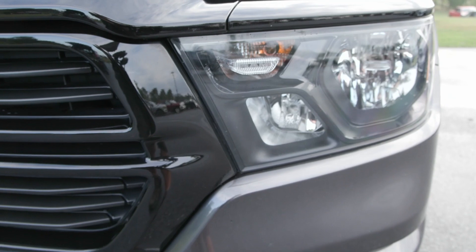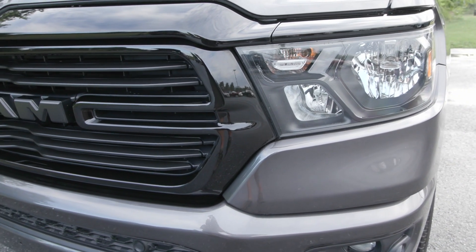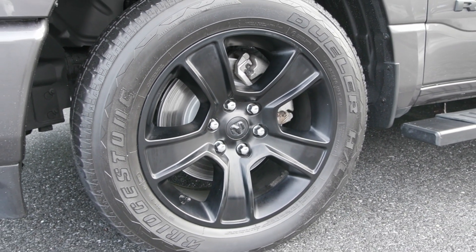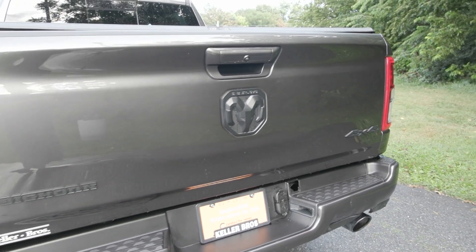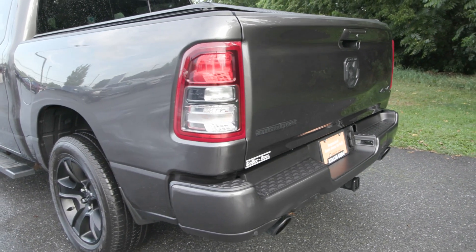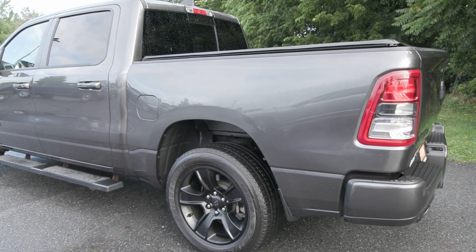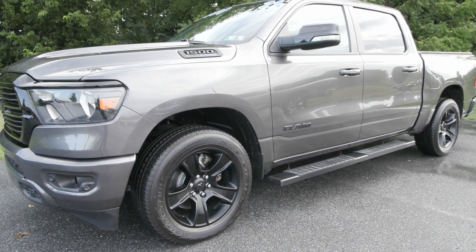Features included like the automatic headlights in the front along with the night edition package which gives you those dark accents all around the vehicle and inside. You also have the 20-inch premium polished aluminum wheels on the side, privacy tinted glass, the black running board on the side, the tonneau cover on the back. You also have the Bighorn Level 2 equipment group package which gives you a lot of great things, and it is equipped with a 5.7 liter V8 Hemi engine.